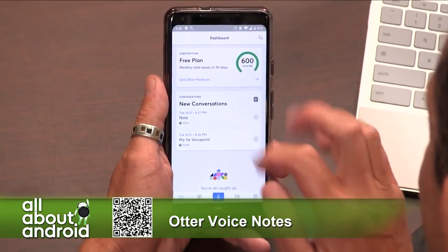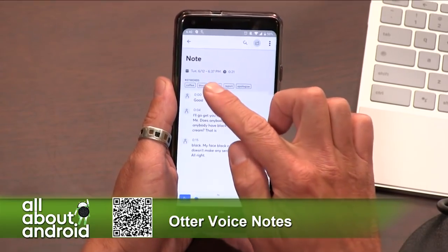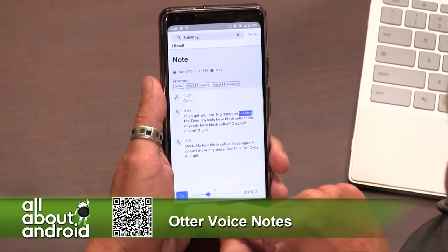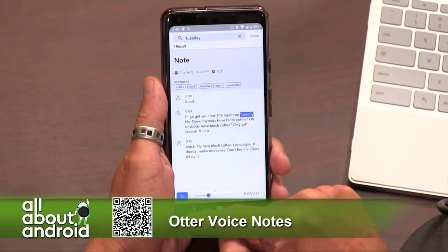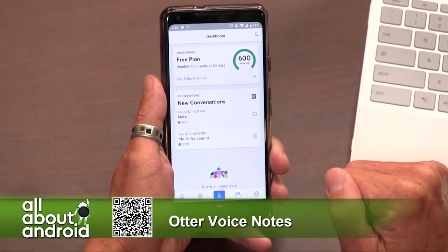Get Otter for free in the Google Play Store. It even pulled out keywords — yeah, it pulls out keywords and can tag them. Every time you do a recording, important words like 'Tuesday' come up. The search is amazing — if you bank a bunch of recordings and you're like, when did I talk to Jason about notches, you can type 'Jason notches' and it'll find all the conversations. Really neat.